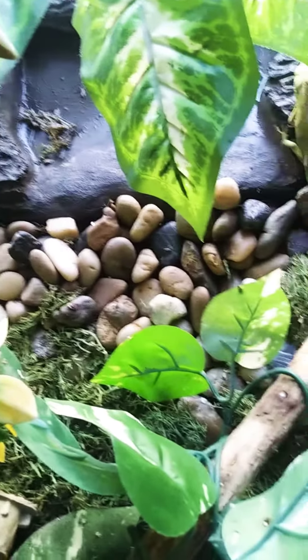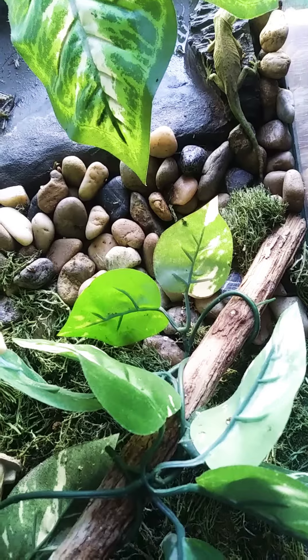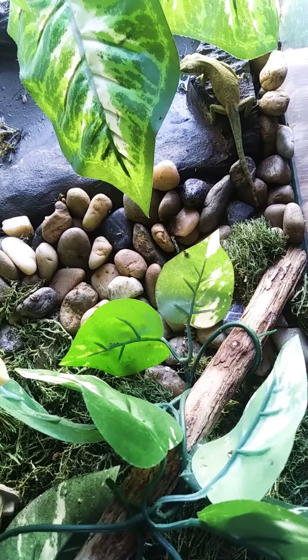Now, their cage may look a little weird. It does need to be cleaned soon. They have to have rocks and different greenery and things because it just stimulates the natural outdoors.